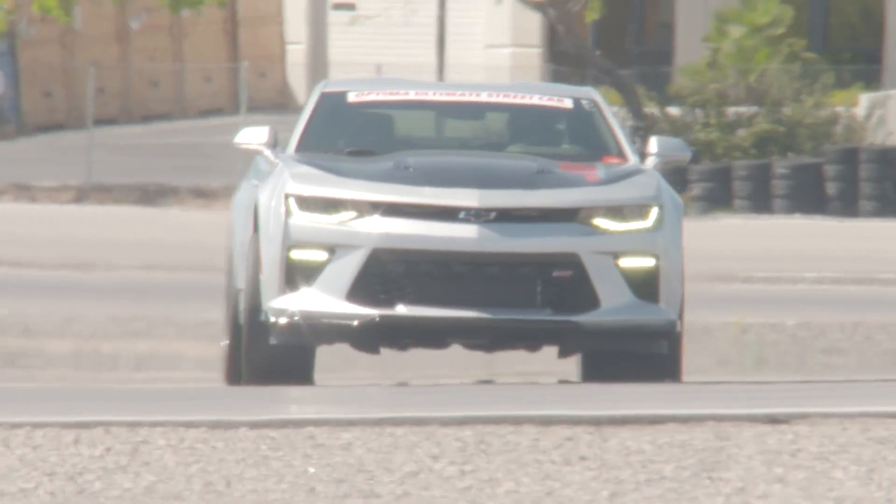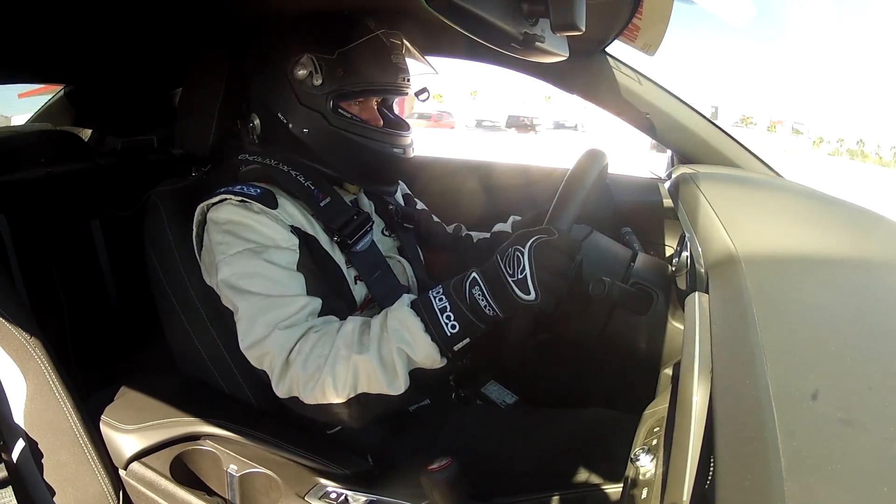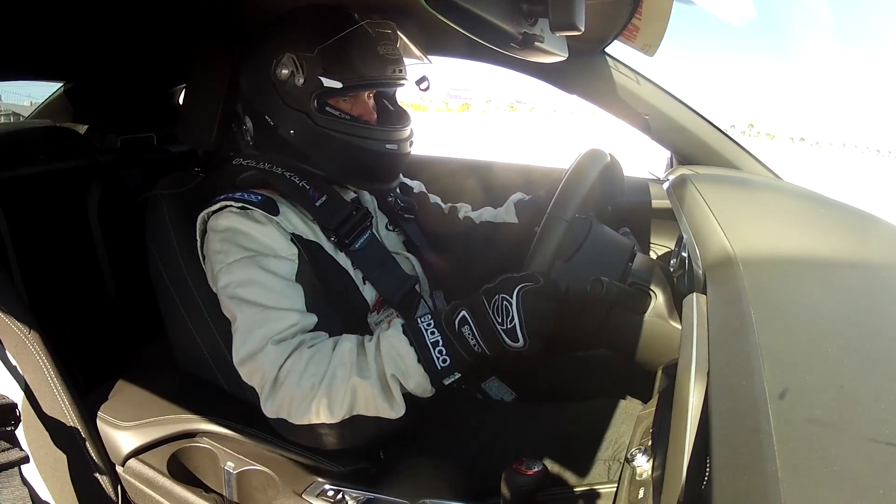Anytime we can get in the car and go drive, we do. We've been running almost every two weeks this season so far, which is a lot. It just makes me better and better, and I'm nibbling away at Ken on the road course side of it.